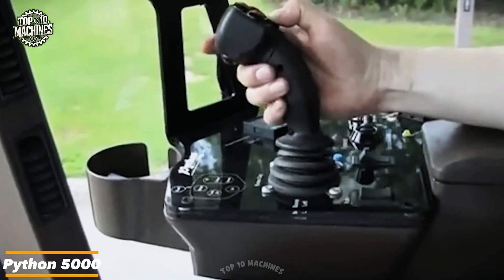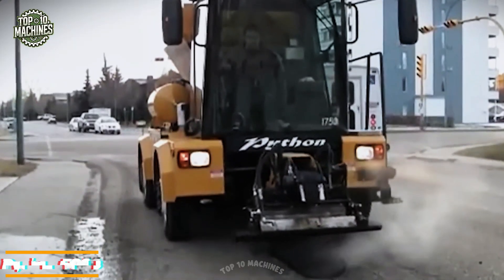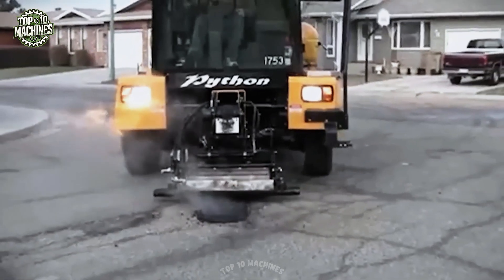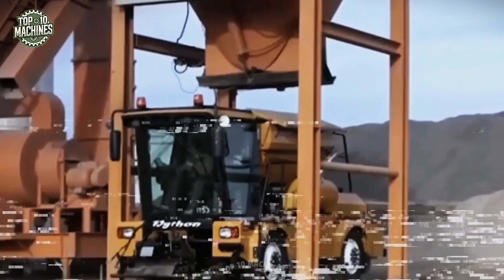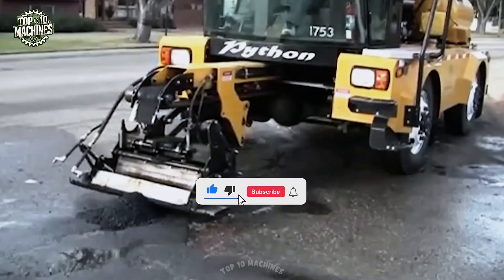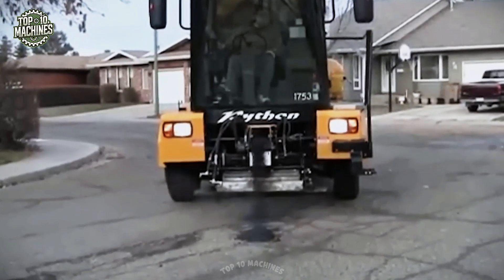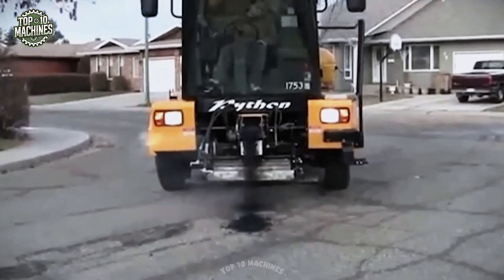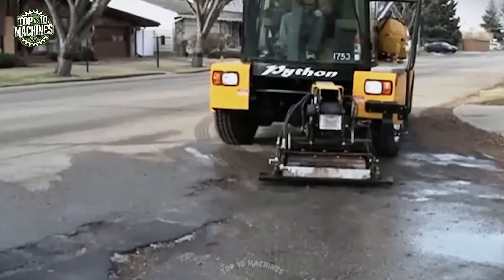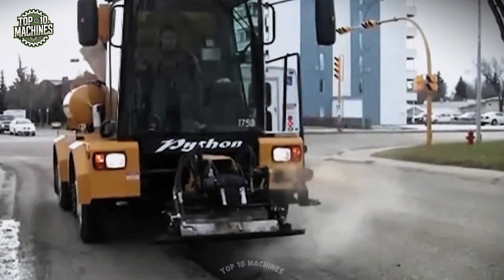The Python 5000 is a self-propelled pothole patching machine designed for countries where ultra-low sulfur diesel fuel isn't readily available. Engineered for efficiency and cost savings, it enables municipalities to maintain roads with long-lasting asphalt repairs using standard mixes. Its ability to continuously patch cracks and seams means fewer disruptions and better pavement longevity. Even better, the entire operation can be handled by a single person from inside the cab — safely, comfortably, and without leaving the vehicle.